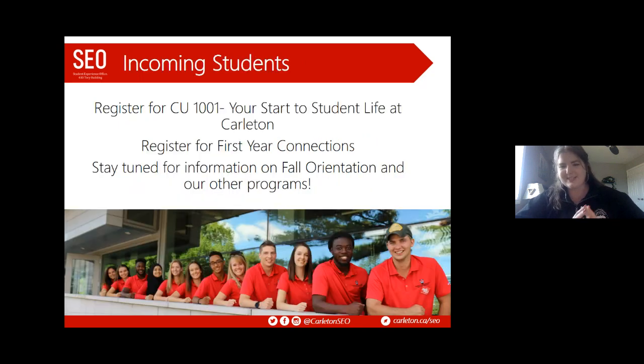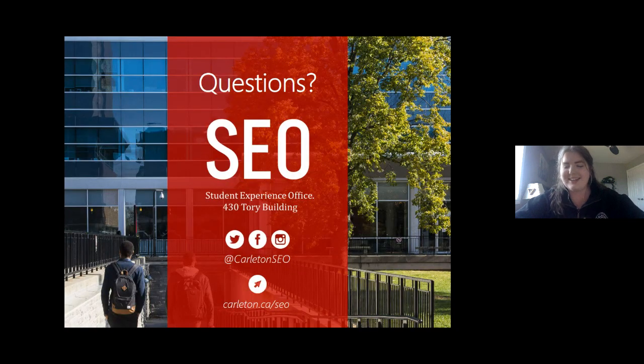To wrap up, we want to encourage you to check out and register for both CU 1001 and First Year Connections — links have been shared in the chat. For any more information, visit carleton.ca/seo. On behalf of Kiara, myself, and the entire Student Experience Office, thank you for participating today. We'll be sticking around to answer any questions you have, and we look forward to working with you in a couple of short months.